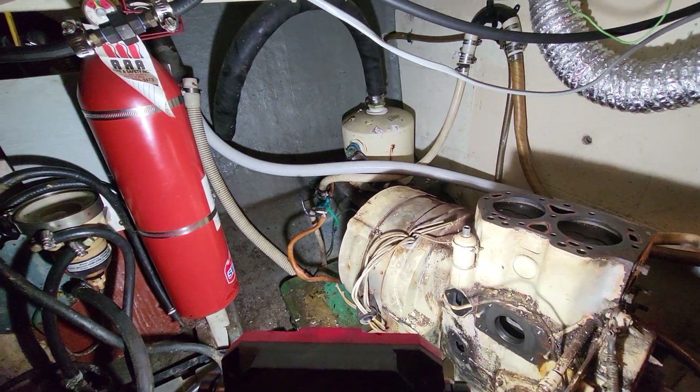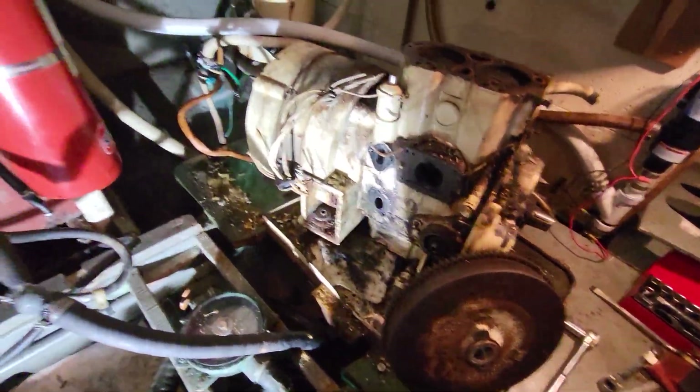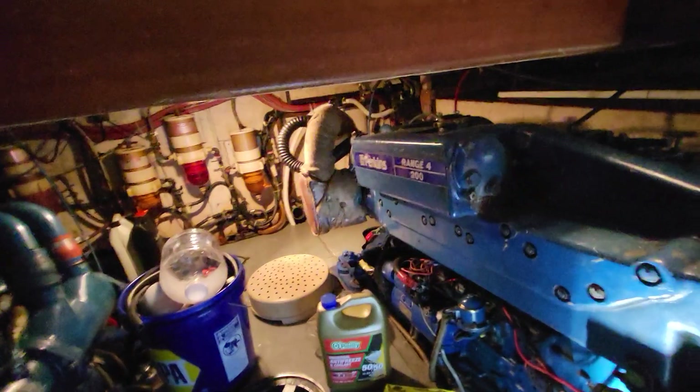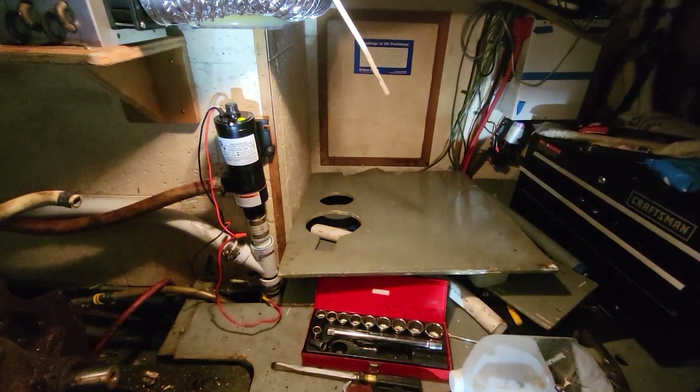We're getting closer. Got a bit of a mess in here with tools, got a little heater running over there to keep stuff dry, and crap scattered everywhere. I'm sitting on a little stool — there's one of the access doors along with the access hole in the floor here.